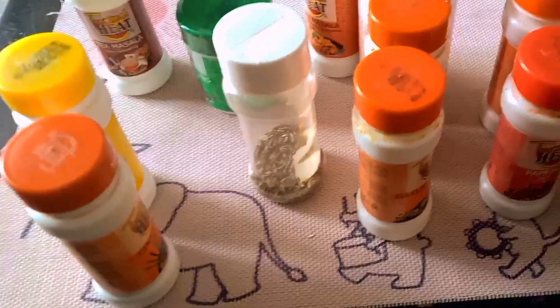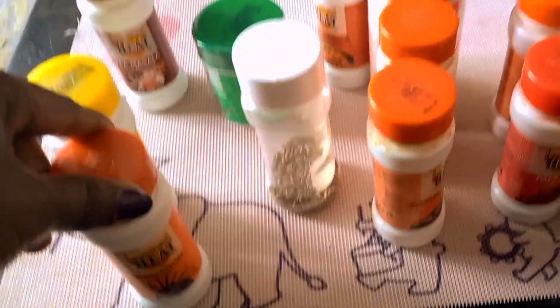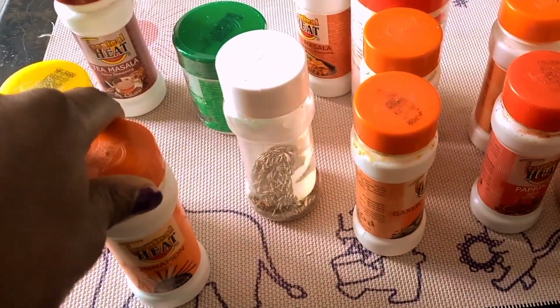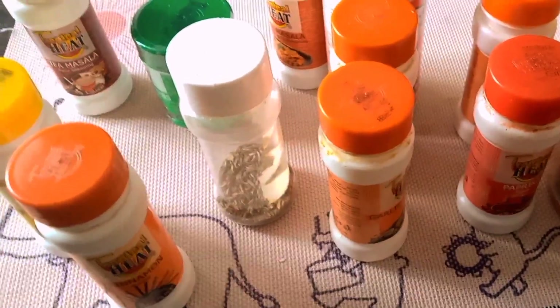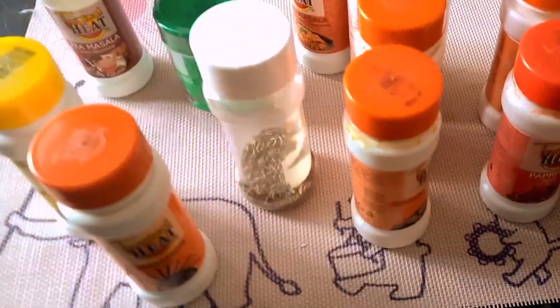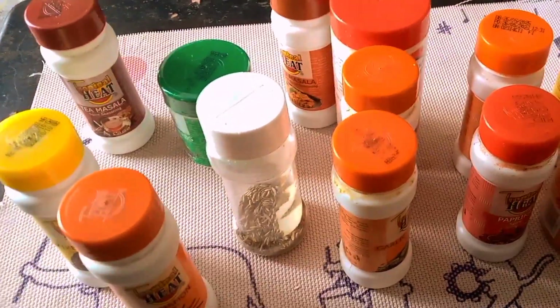The spices I have are what I consider the essential spices — the basic of the basics. All of these are essential spices you must have in your pantry. Every pantry is different; somebody might think they don't have the essential spices, but to me, for now, these are the essential spices that I have.